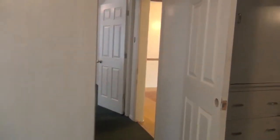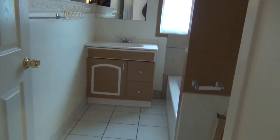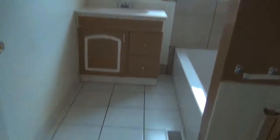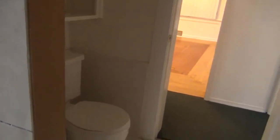We'll go in and check out the bathroom. The bathroom is just off the hallway. You can see the tile flooring. Coming in, we have the cabinet, tile surround in the bathtub, and the toilet.